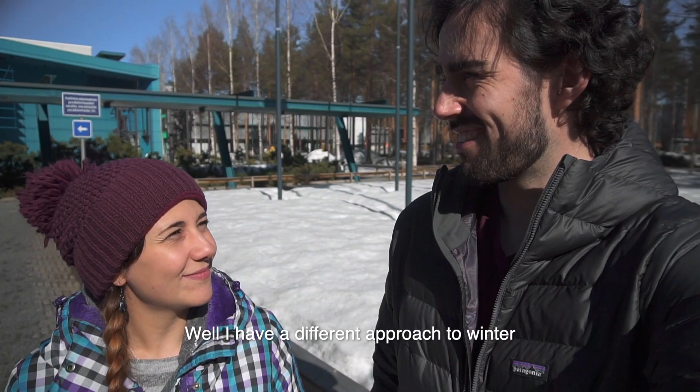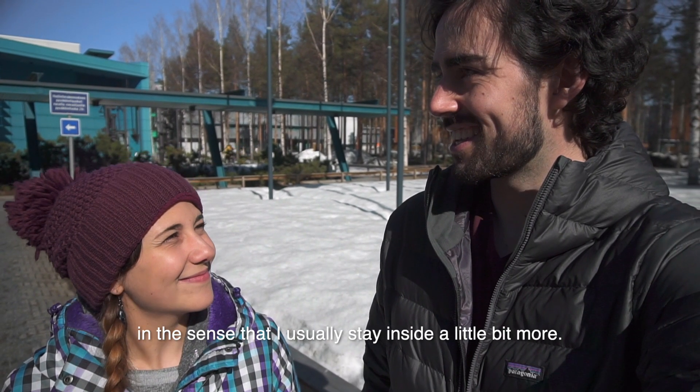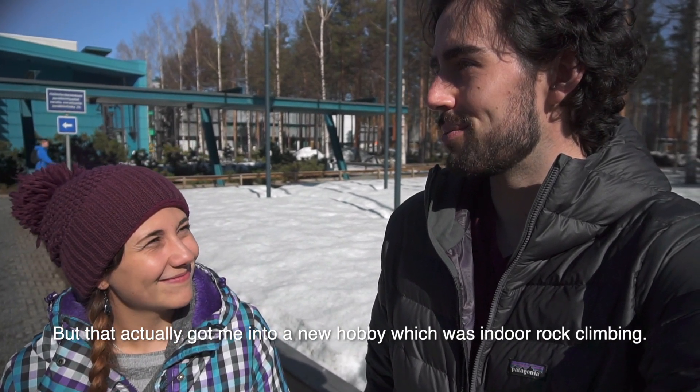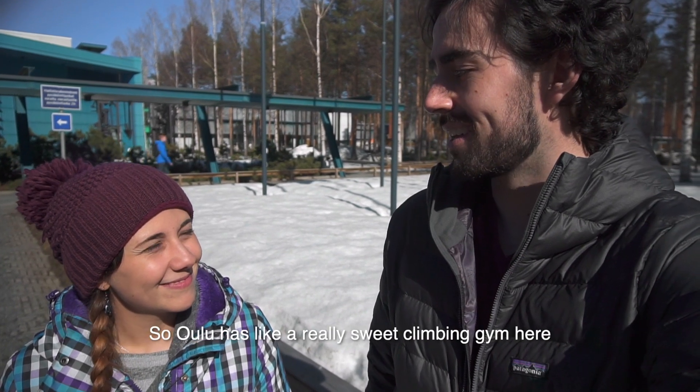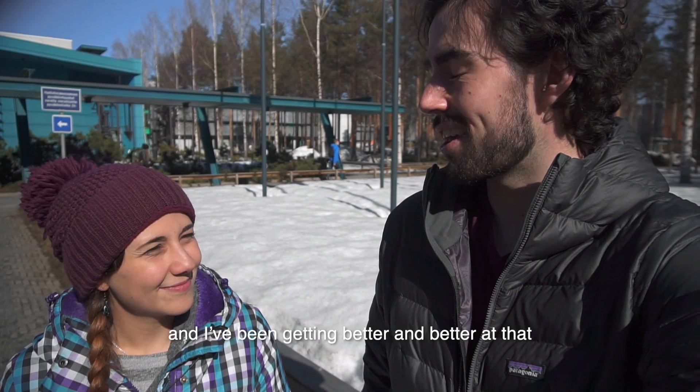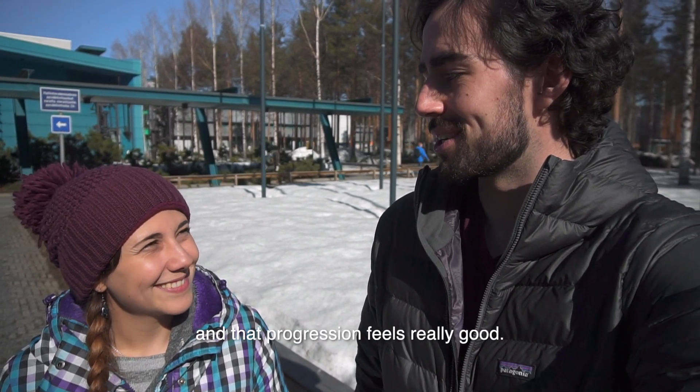How about you? I kind of have a different approach to winter in the sense that I usually stay inside a little bit more, but that actually got me into a new hobby: indoor rock climbing. Oulu has a really sweet climbing gym, and I've been getting better and better at it. That progression feels really good.